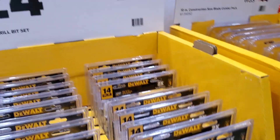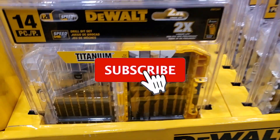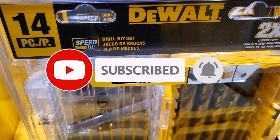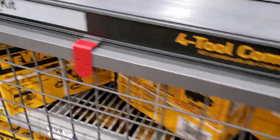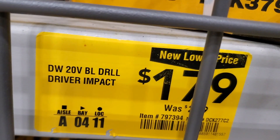That's it for today. Don't forget to help out the channel by subscribing, hitting the like and bell icon so we can buy more tools and make better videos. Thanks for watching — we'll see you on the next one.